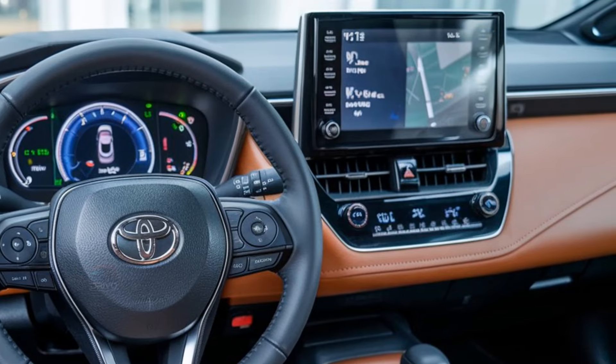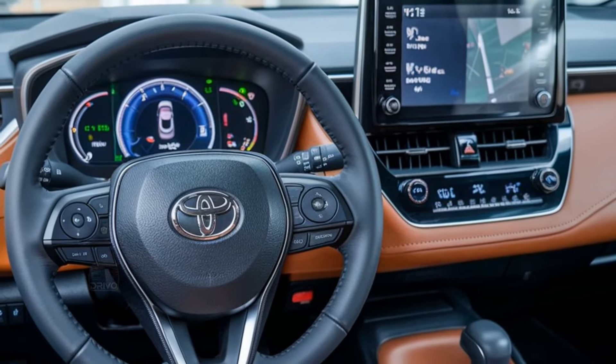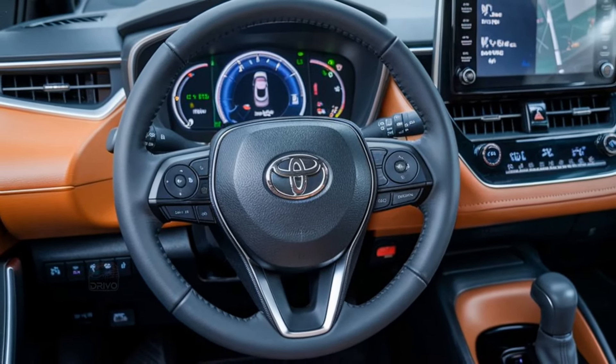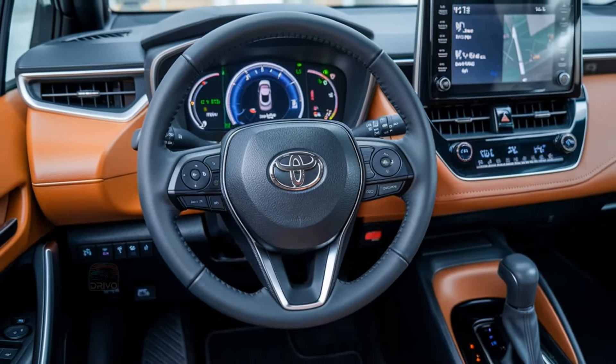while a sportier trim adds enhanced suspension and performance tuning for dynamic driving. The Corolla FX features a user-friendly 8-inch touchscreen with Apple CarPlay, Android Auto, and Bluetooth connectivity. A digital driver's display, advanced voice recognition, and navigation system are available.